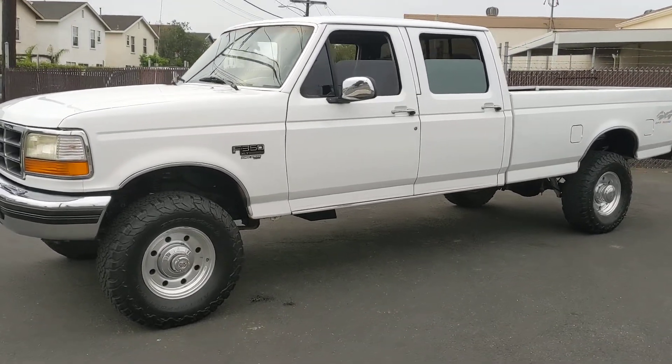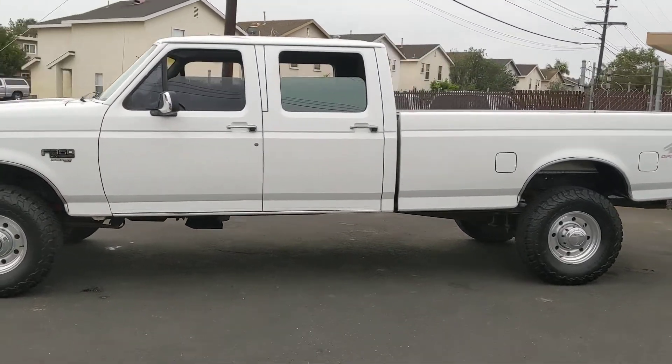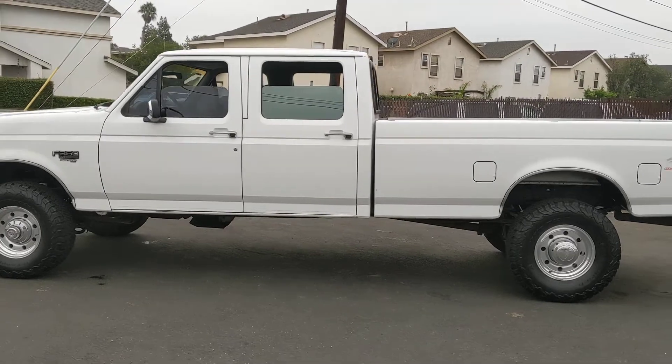Tires are almost brand new. It has newer Pro Comp shocks on it, and has a replacement transmission cover that holds about five quarts more.